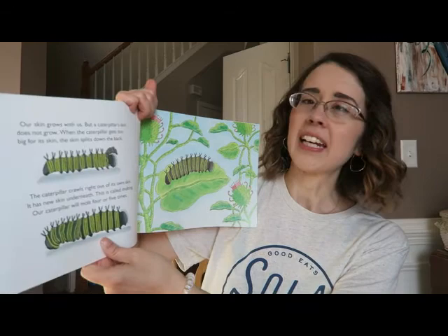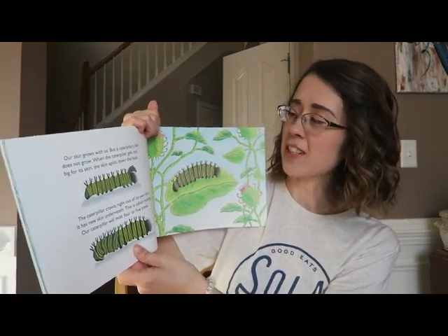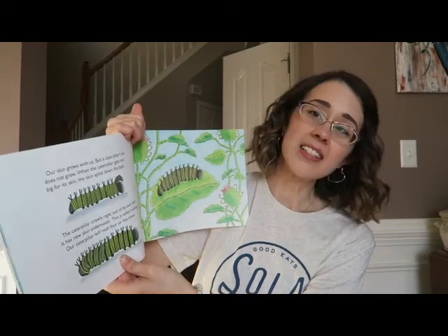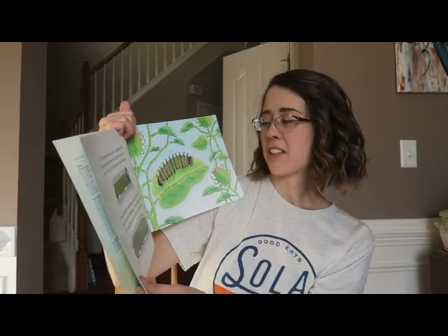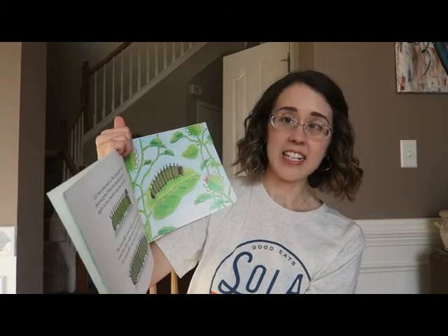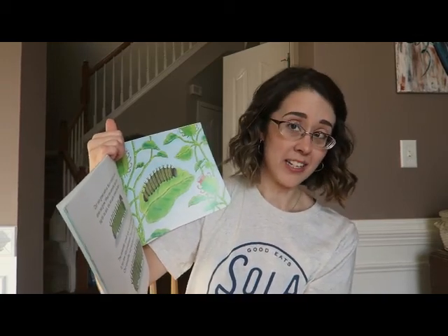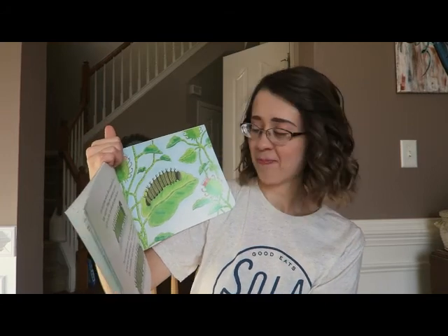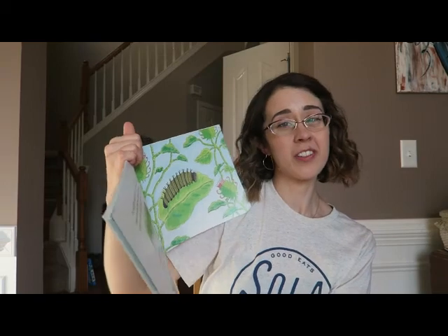The caterpillar eats and grows for 12 to 14 days. Our skin grows with us, but a caterpillar's skin does not grow. When the caterpillar gets too big for its skin, the skin splits down the back — I wonder if that hurts! The caterpillar crawls right out of its own skin; it has new skin underneath. This is called molting. Do you know any other animals that molt? Our caterpillar will molt four or five times.